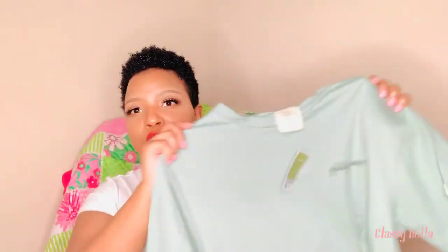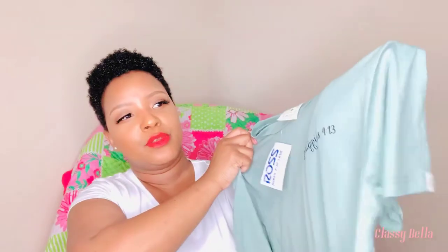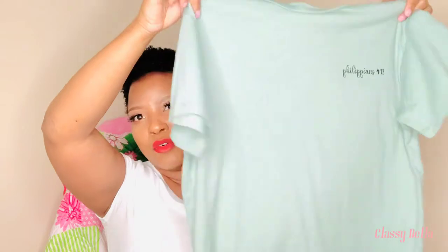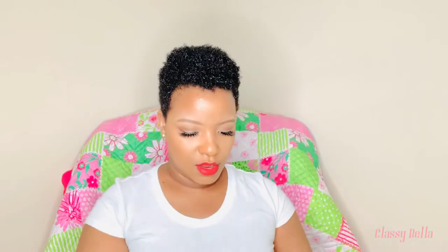I got this shirt — I only wear pink and green now, that's my thing. This caught my eye: Philippians 4:13, and on the back it has the scripture 'I can do all things through Christ who strengthens me.' I'm in a season where I want things to encourage me. This is by Dirty Laundry and was only $8.99. It's a little cropped but not crazy cropped, and I thought it would be really cute with some jeans and my clear heels.